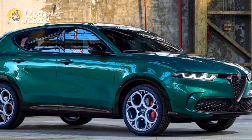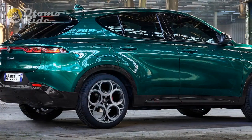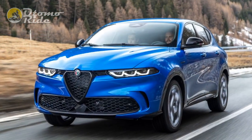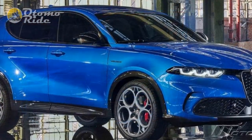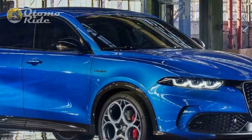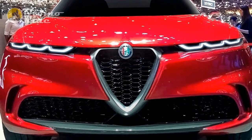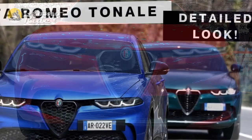Alfa owes it to its reputation as a sporting brand to ensure even its crossover SUV handles with some vim and vigor. Riding on the same platform as the Jeep Compass, it is naturally front-wheel drive, with rear-wheel drive provided by an electric motor in the plug-in hybrids. To offer more driving engagement than the class average, the Tonale uses a very quick steering rack — 2.3 turns lock to lock — and features torque vectoring by braking, frequency selective dampers as standard, and adaptive items and four-piston brakes on the range-topping Veloce.